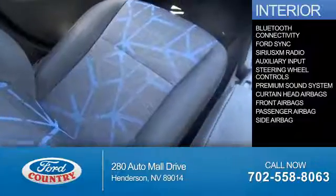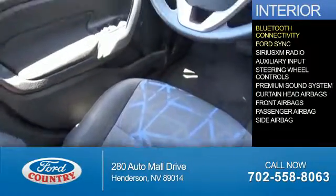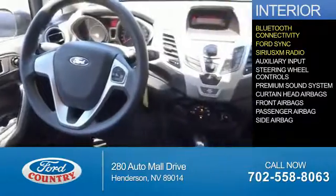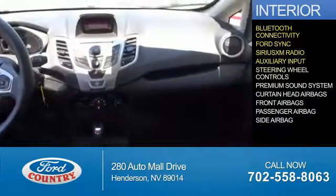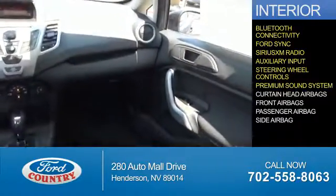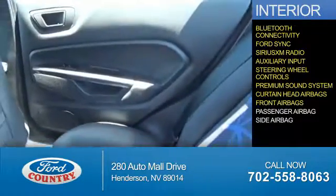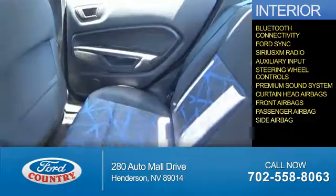Inside you'll find Bluetooth connectivity, Ford Sync voice activation, Sirius XM satellite radio, and auxiliary input, steering wheel controls, a premium sound system, curtain head airbags, front airbags, a passenger airbag, and side airbags.